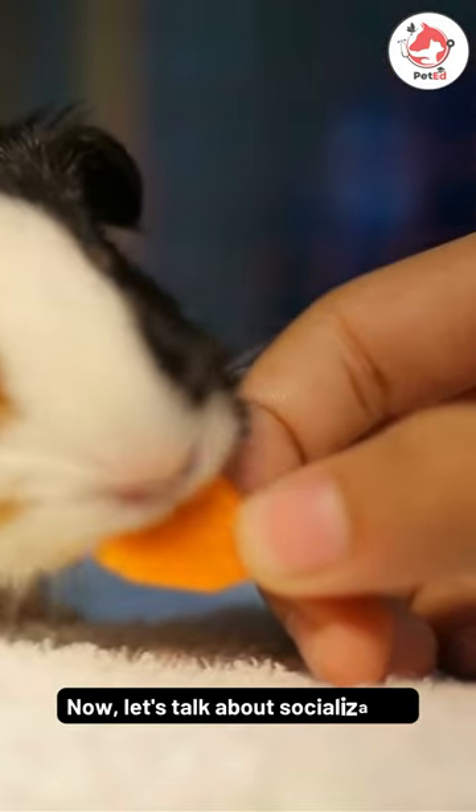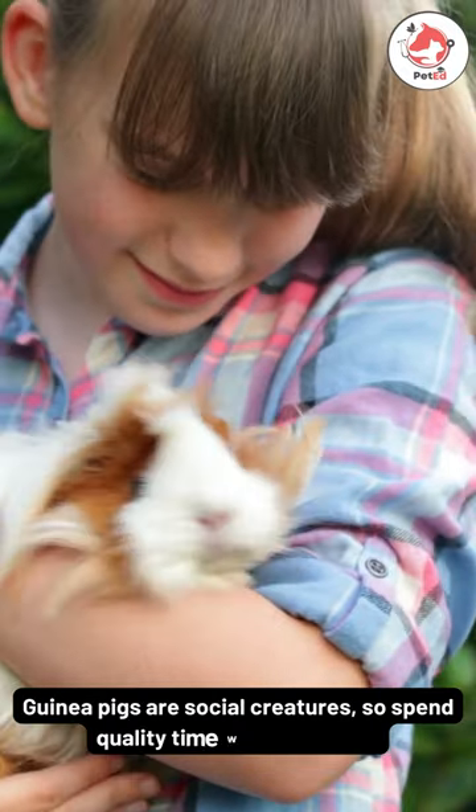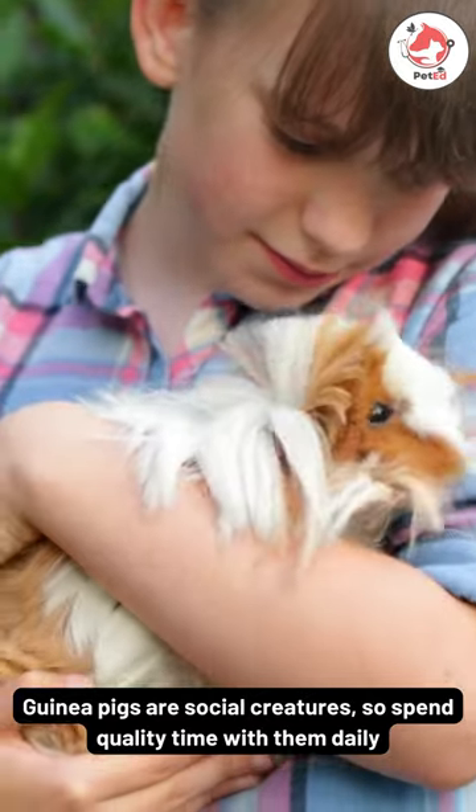Now, let's talk about socialization. Guinea pigs are social creatures, so spend quality time with them daily.